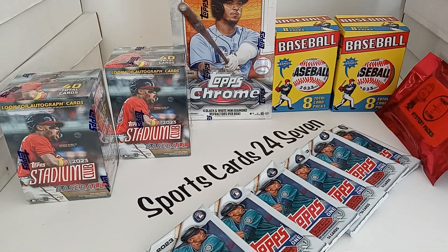We have a blast every time we do it. We're going to have a free spot giveaway. And this is for today, Sunday, February 4th at 4 p.m. Eastern Standard Time.